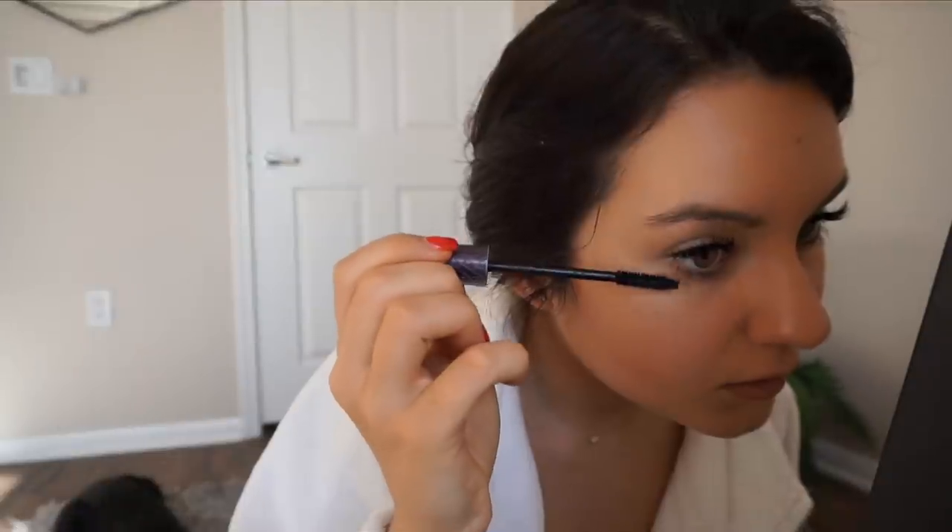Next I use this BECCA highlighter and this sigma brush. I put it right here on the high points and a little bit here too. Then I go in with this Tarte mascara - the Lights Camera Lashes one. I love it so much. Before I had eyelash extensions, this is all I would wear on my eyes. I just put a little bit on my lower lashes so it matches my upper ones since it looks uneven when I have makeup on otherwise.